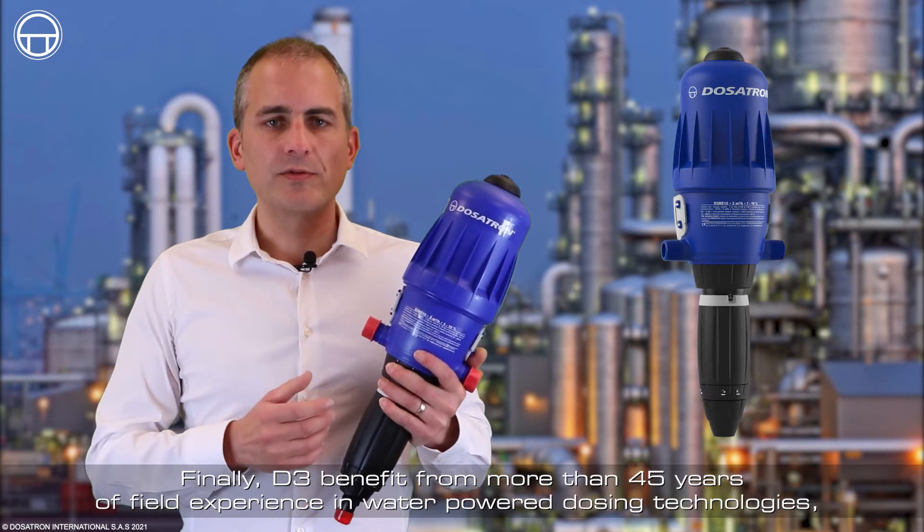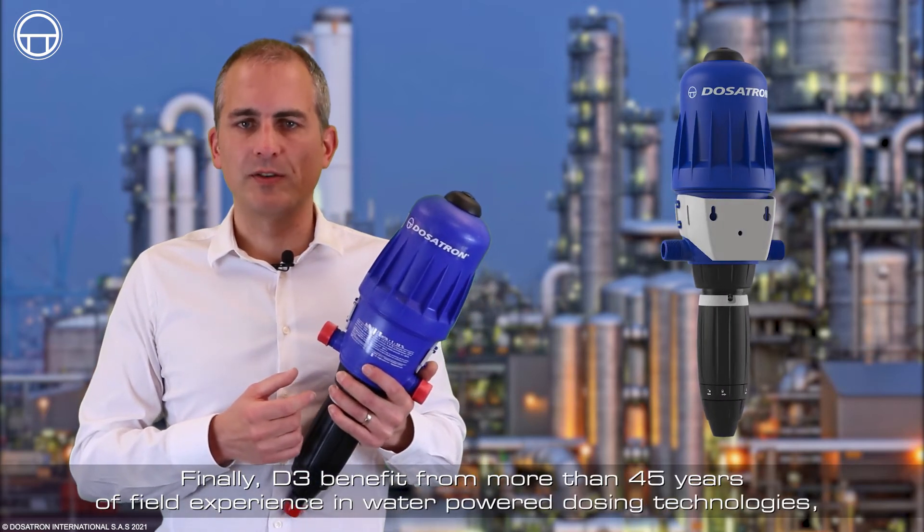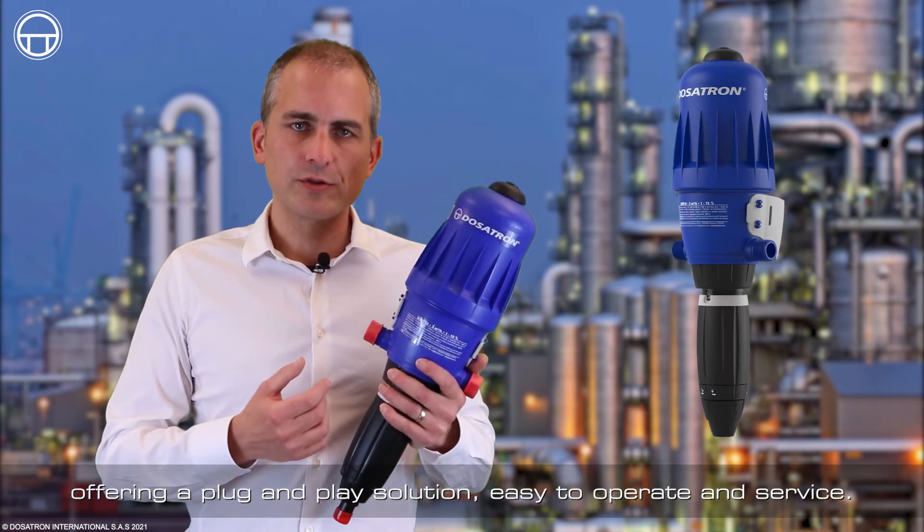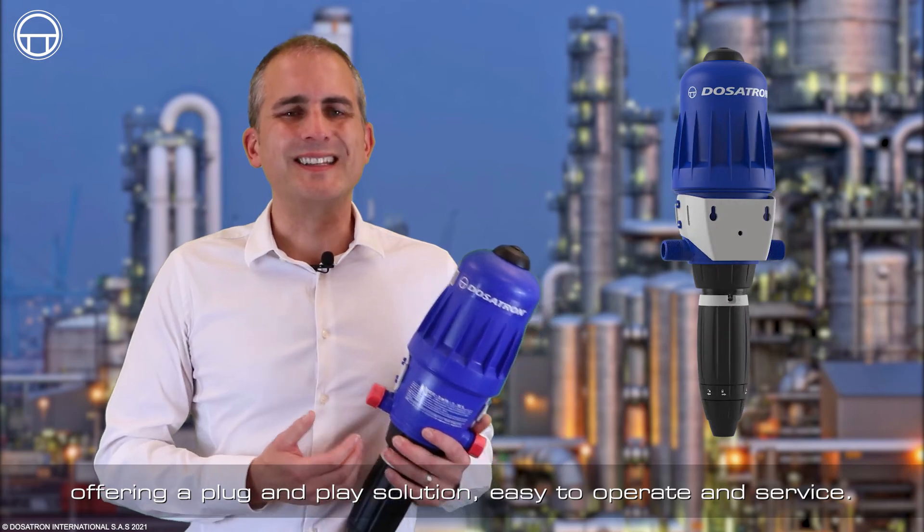Finally, the D3 benefits from more than 45 years of field experience in water-power dosing technologies, offering a plug-and-play solution that is easy to operate and easy to service.